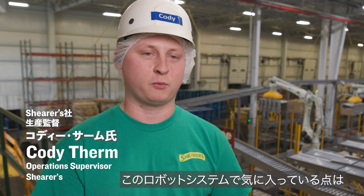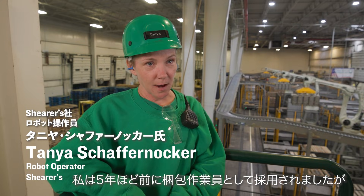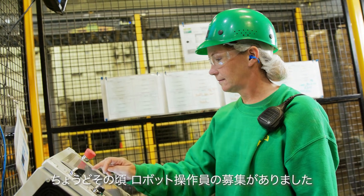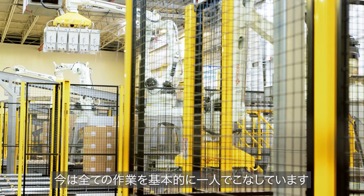My favorite part of the robotic system is that it's just so easy to use — it's user friendly. I was hired as a packer about five years ago and they had a bid open for the robotics operator position. I applied for it not knowing anything about it, and now I basically run it all by myself.